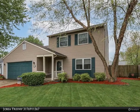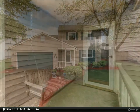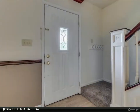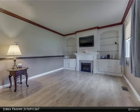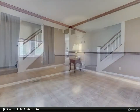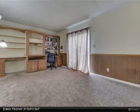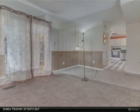This Carpenter Realtors property video is presented by Jobea Trefny. Original owner, lots to love: 2018 HVAC and hot water heater, 2008 roof, full privacy fenced yard with doggy door from garage to backyard, large shed and deck/patio area, custom built-ins in living room and family room.